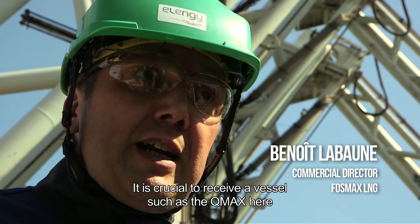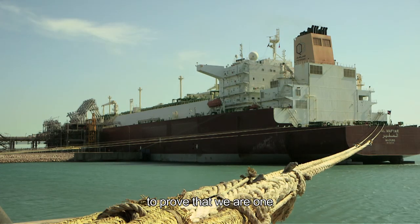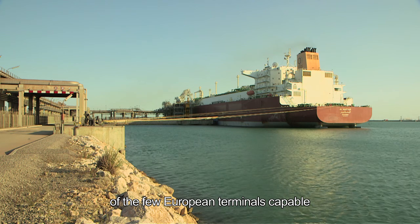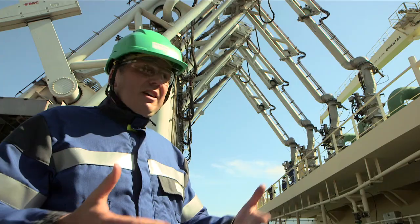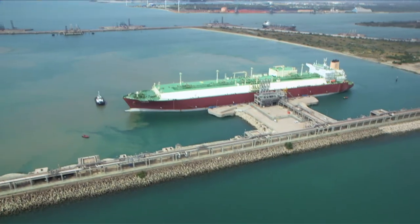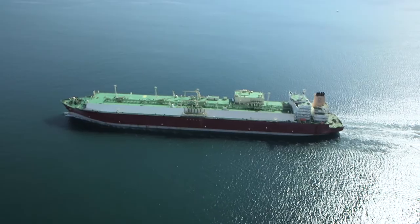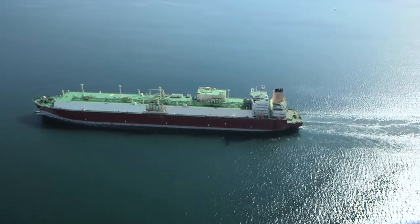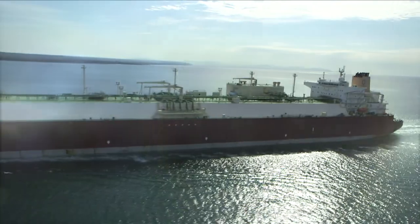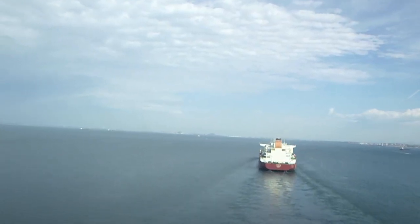It is important to receive a ship such as the Q-Max to show that we are part of the European terminals that are able to welcome the sea giants which are the Q-Max. Thus, the Foscavaou terminal has a bright future. Having received almost 200 LNG carriers since it entered service, the arrival of this Q-Max proves that the terminal can adapt to all kinds of carrier vessels — a real plus for its development.